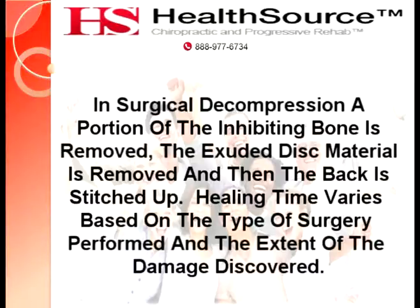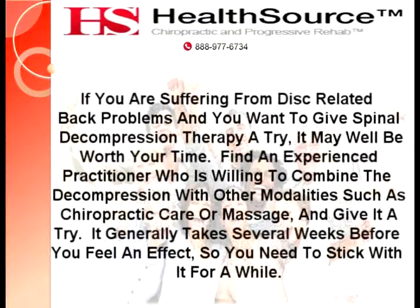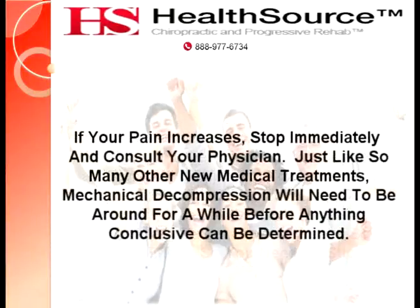If you're suffering from disc-related back problems and you want to give spinal decompression therapy a try, it may well be worth your time. Find an experienced practitioner who is willing to combine the decompression with other modalities, such as chiropractic care or massage, and give it a try. It generally takes several weeks before you feel an effect, so you need to stick with it for a while. If your pain increases, stop immediately and consult your physician.